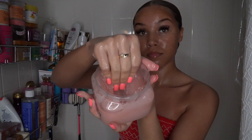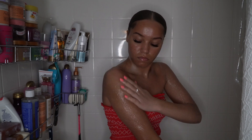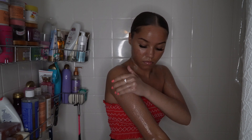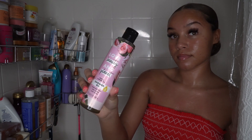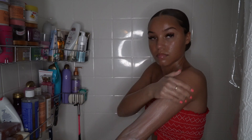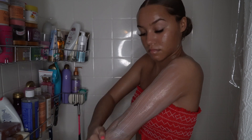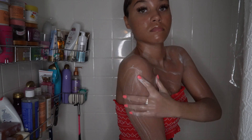Here I am with the Tree Hut Moroccan rose body scrub — I'm so obsessed, it smells so nice and strong. I'm really big on products that smell strong because I like to smell good after leaving the shower. Tree Hut body scrubs really get rid of all dead skin and make your skin glow. Now here I am with the Love Beauty and Planet shower oil — it has a very silky lather, not a rich lather but silky. It really makes your skin smell nice while actually moisturizing it. I have to have this product every time I shower.